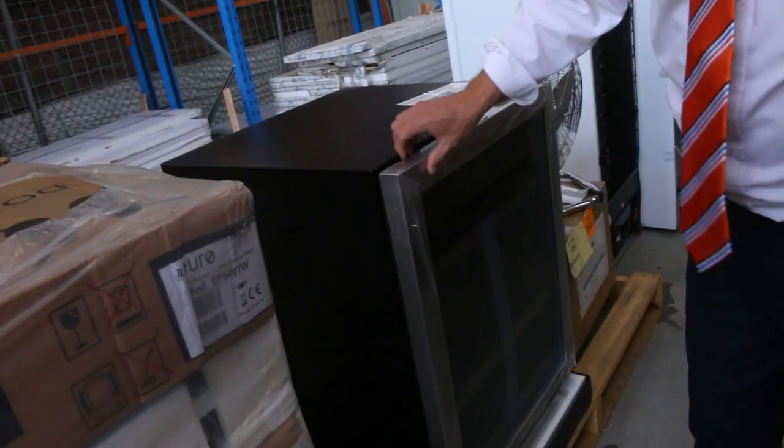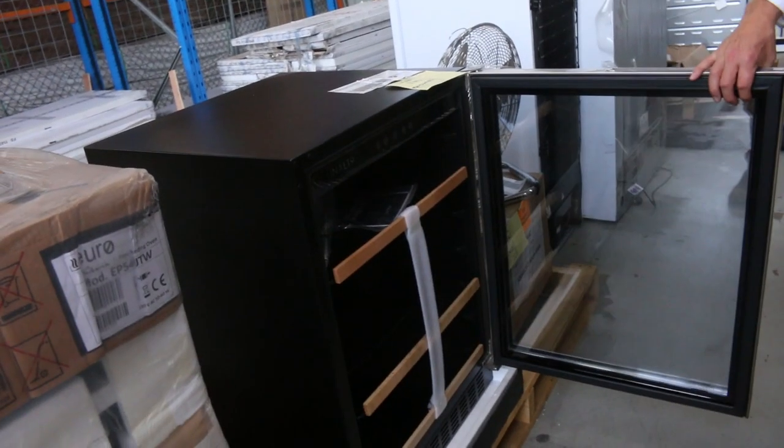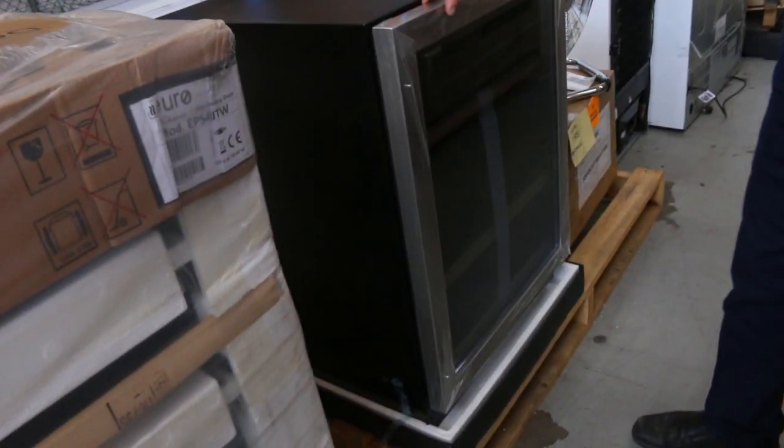Around the corner here we've got one of these beautiful beverage chillers. It holds 178 cans and they've been going for about that mid-$400 mark, with a couple of years warranty. Really nice.